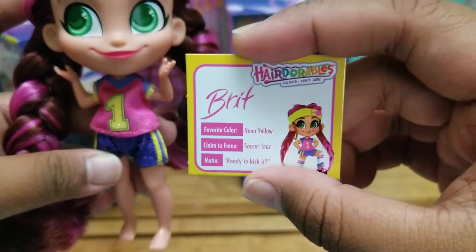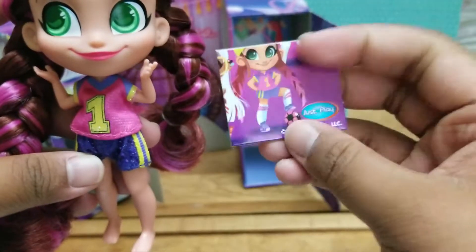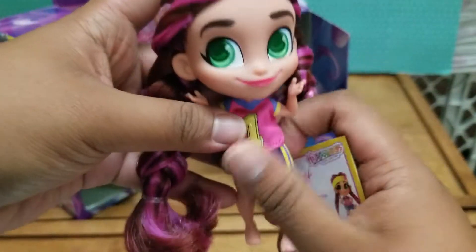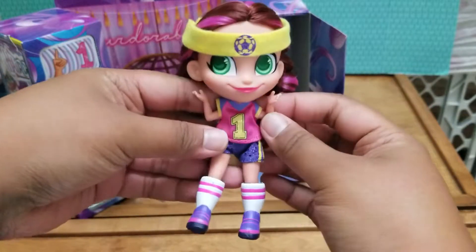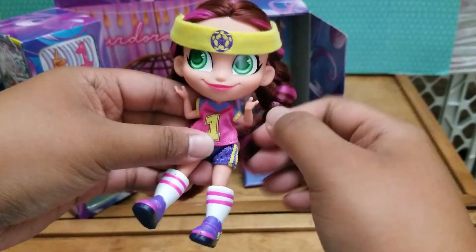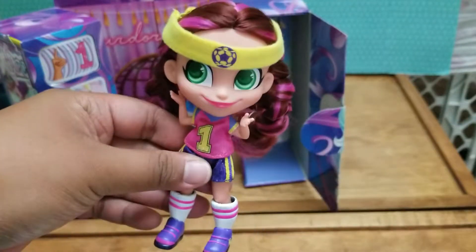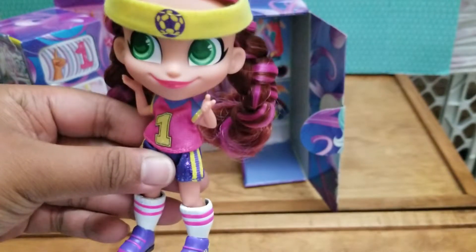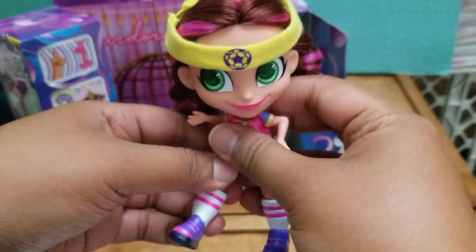Her name is Brit. Her favorite color is neon yellow. Claim to fame is soccer star, and her motto is 'ready to kick it.' The backside is a piece of the puzzle. I'm going to put all her accessories together. Here is Brit with her shoes on and her little headband — this keeps falling off because it's really loose. I really like how the shoes are easy to put on because of the little slits. Here's her little soccer ball — this is her signature look. I'm trying to remember the other two girls I had from looking at the checklist. Super cute. She is very poseable, so it's easy to just sit her right here.